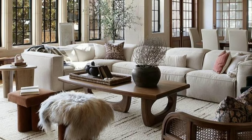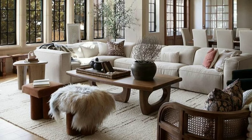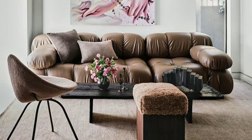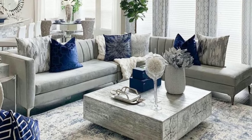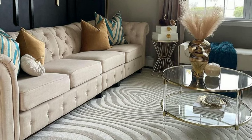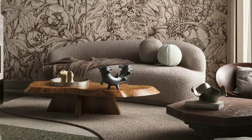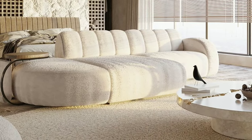The sofa is the centerpiece of any living room. Opt for a comfortable sofa that accommodates your lifestyle. Whether you prefer a plush, sink-in feel or a firmer seat, prioritize comfort without compromising style. Select a coffee table that complements your sofa and enhances the functionality of your living space. Look for options with storage if you need a place to keep remotes, magazines, or other essentials.